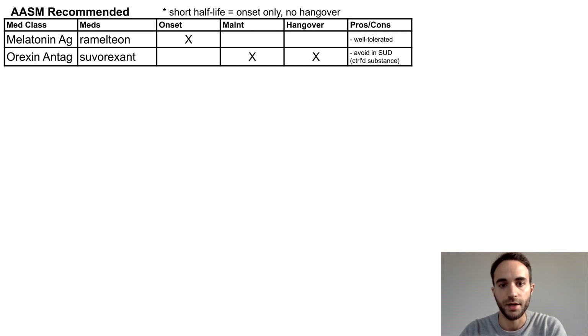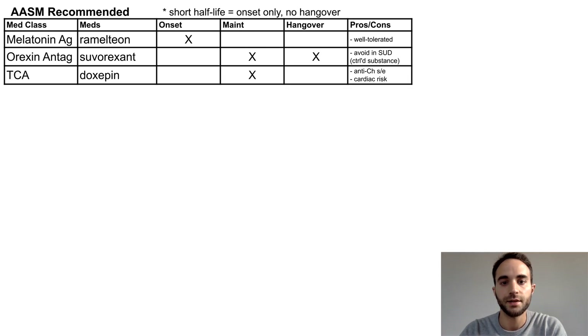The orexin antagonist Suvorexant is preferred for sleep maintenance, but has a hangover and, due to its addictive qualities, is a controlled substance and should be avoided in patients with substance use disorders. The tricyclic antidepressant Doxepin is useful for sleep maintenance and usually does not have a hangover. However, beware of the usual tricyclic side effects, including anticholinergic side effects.